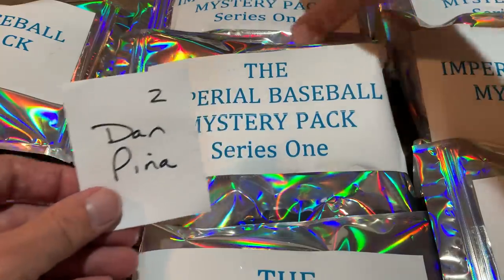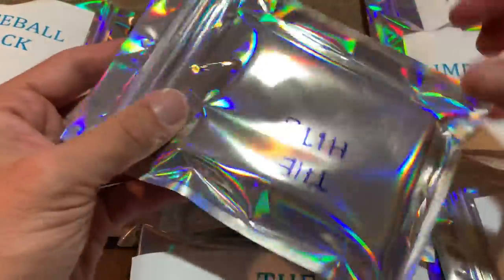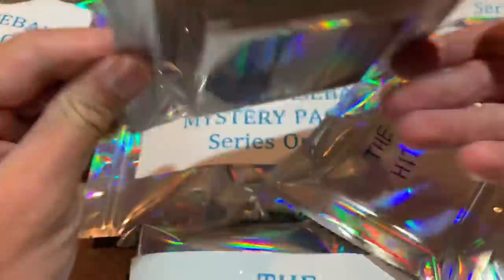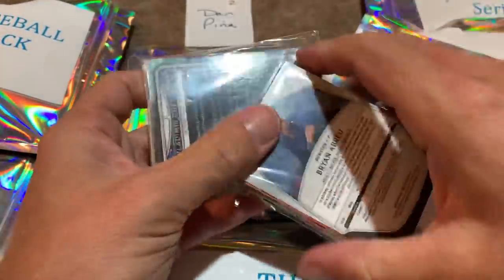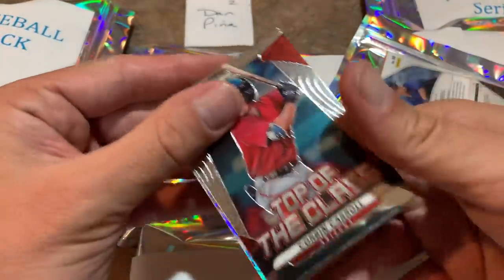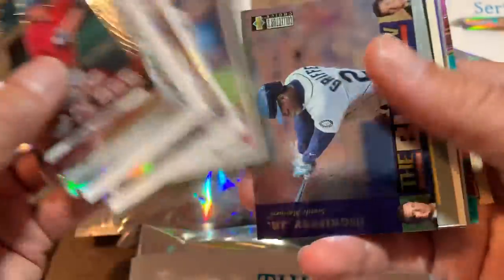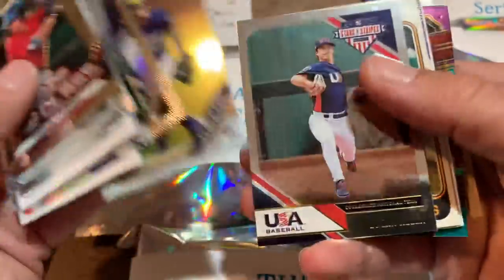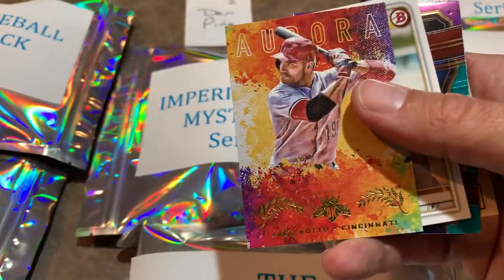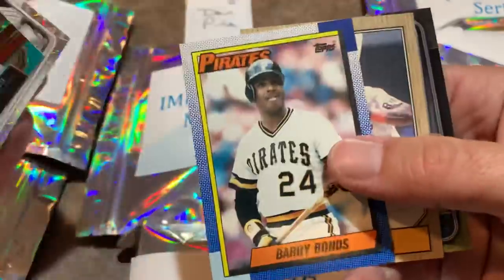Pack number two is going to Dan. Very nice rainbow-type packaging here. It says 'the hits' on the inside — let's do the base cards first. There's a Josh Young, Ken Griffey Jr., Mauricio Dubon rookie card. There's a good old Bartolo Colon prospect card. Mookie Betts stargazing, Bryce Young, Jim Palmer — a nice 1974 Topps Hall of Fame card. AJ Puck, Michael Chavis. Barry Bonds on '90 Topps, not a Hall of Famer but should be. There's a Tony Gwynn '87 — like that card a lot.